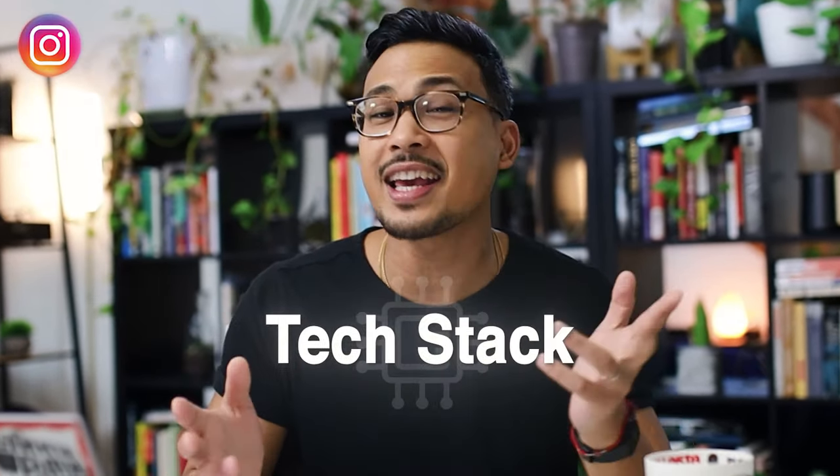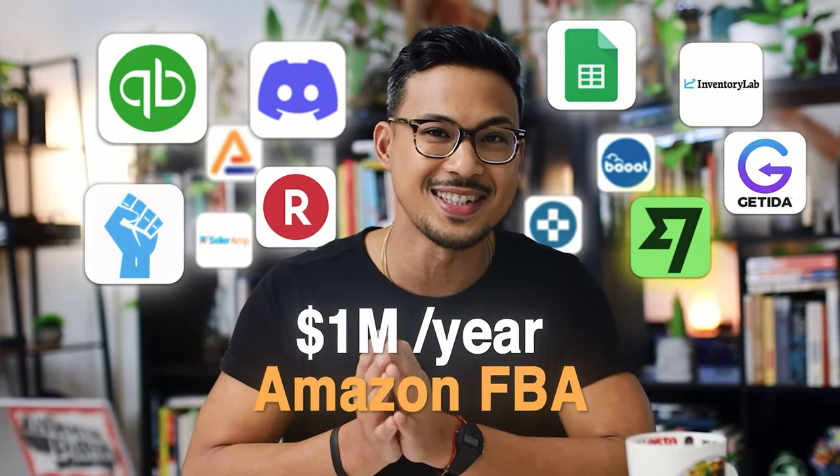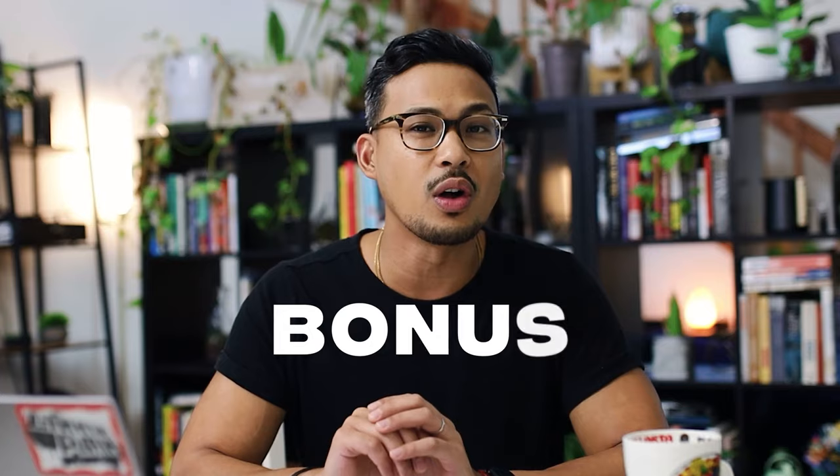We'll go behind the scenes today and share the tech stack — the 12 tools that I use to run my million dollar Amazon FBA business. Hopefully this gives you an idea or inspiration of what it would take to run an online business. As a bonus, we'll also go over what's in my everyday backpack.